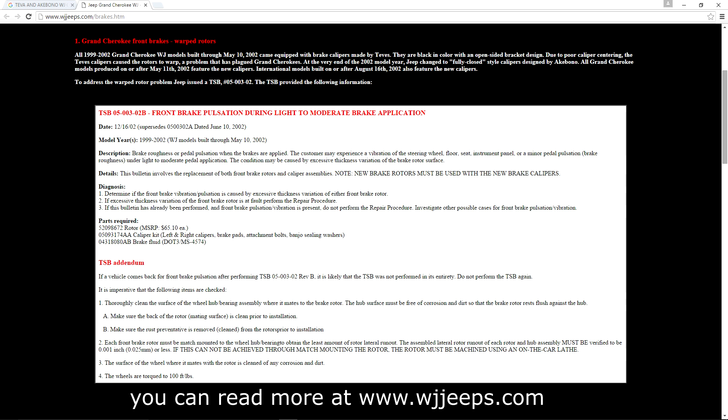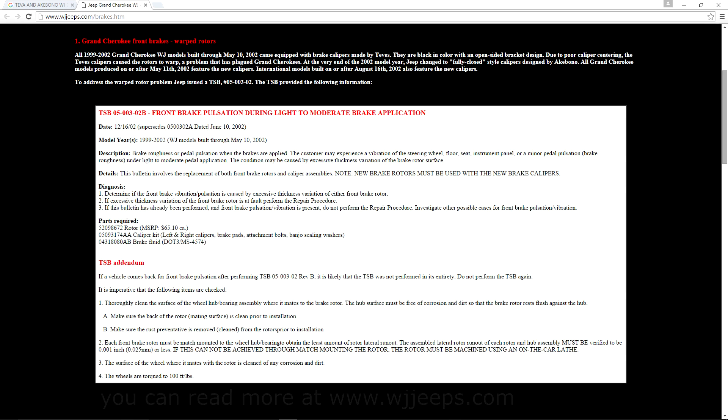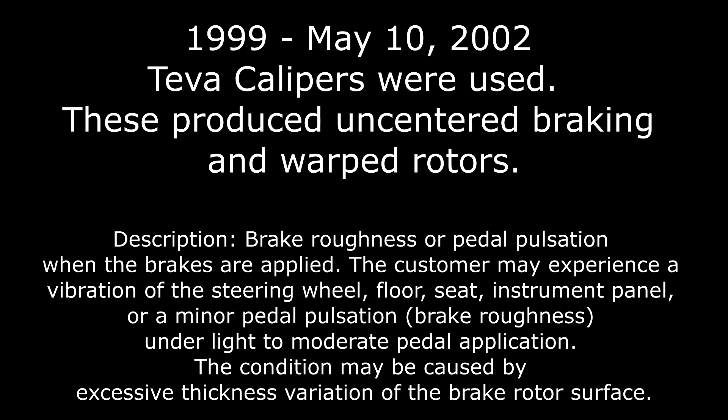They actually introduced a technical service bulletin that covered Jeeps between 1999 all the way through those produced to May 10th of 2002, because they were using Teva calipers. In particular, these Teva calipers were having problems centering, and so they weren't giving equal braking pressure.